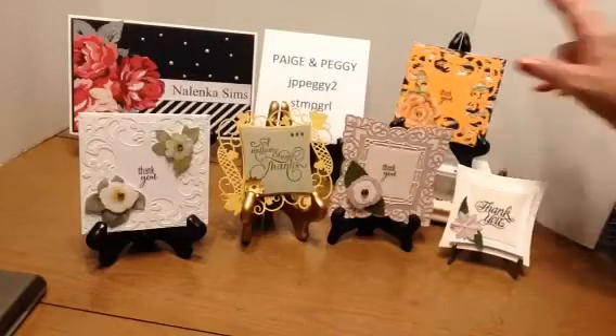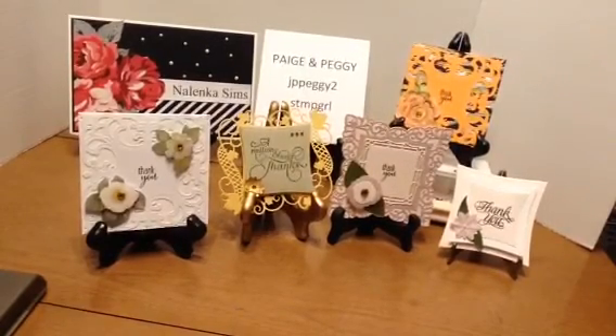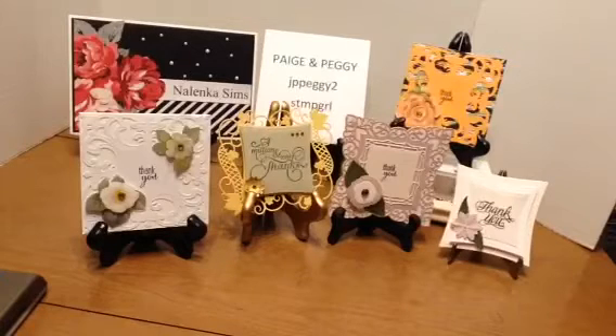I hope you enjoyed my cards this month. If so, give me a thumbs up, and I appreciate your comments. Thanks for watching. Be blessed. And Toda.